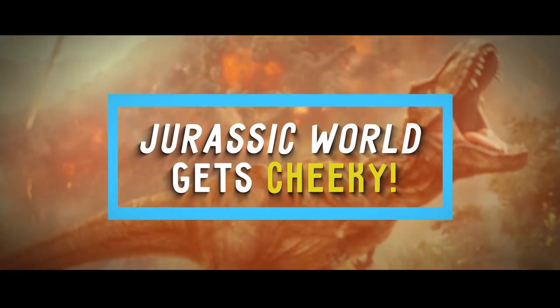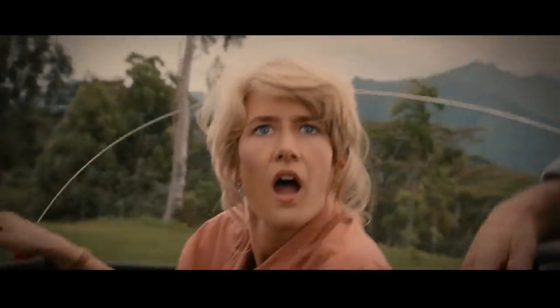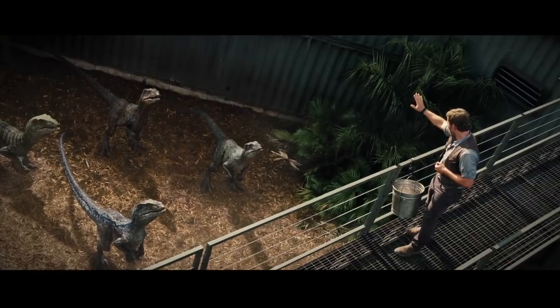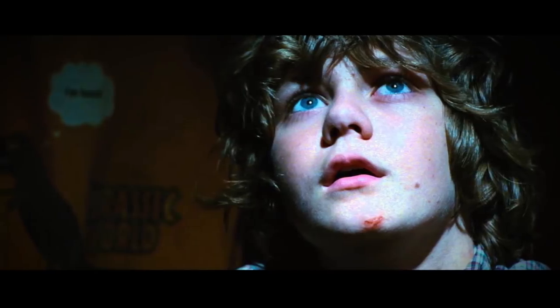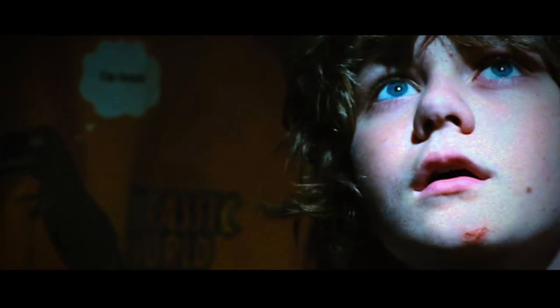Number 16: Jurassic World Gets Cheeky. A sequel to 1993's Jurassic Park, Jurassic World provides a little bit of humor during its fast-paced, high-intensity scenes. In one frame, you can see one of the characters standing in front of a T-shirt for sale that shows a cartoon T-Rex uttering the words, "I'm back." You gotta admit, that's pretty hilarious.